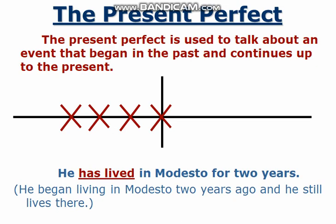Dear students, welcome all of you to the modern English grammar classes. This video is a continuation of the past tenses which we were discussing for a few videos. In this video, we are going to discuss the present perfect tense.